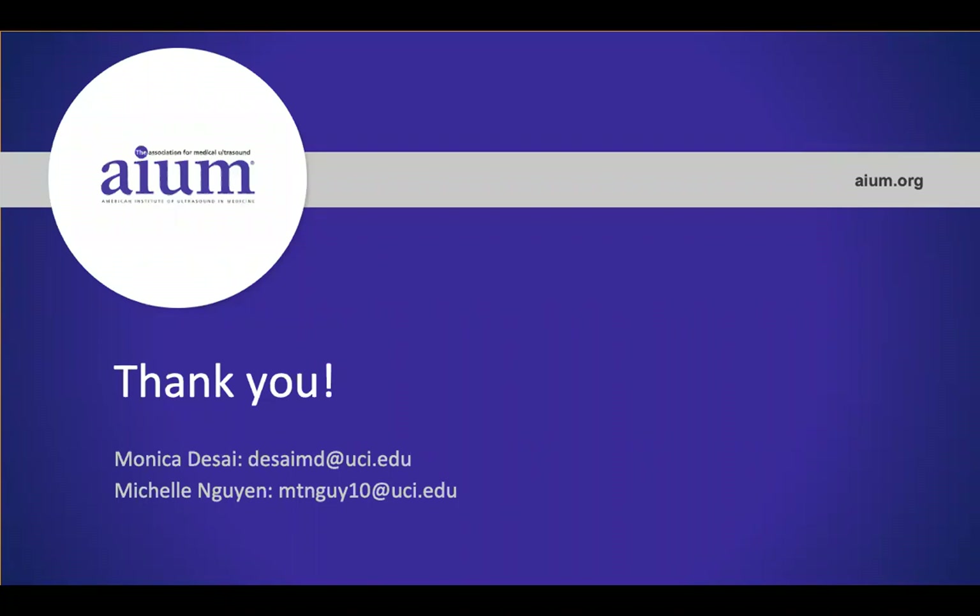Thank you all for taking the time to listen to this presentation and thank you to the UC Irvine emergency department and ultrasound team for this study.